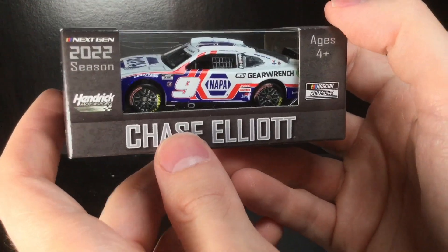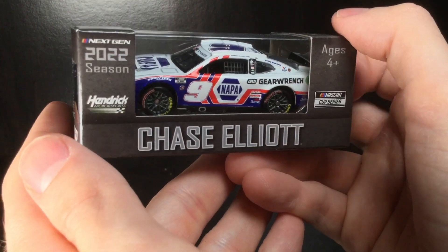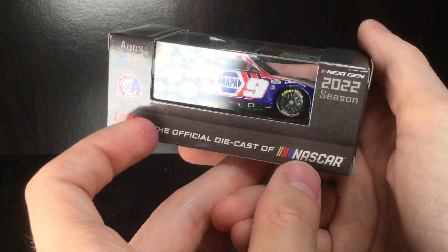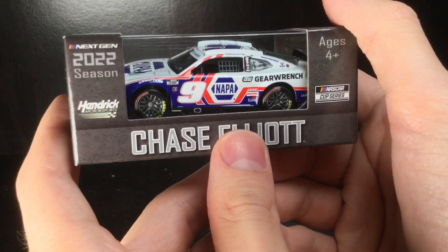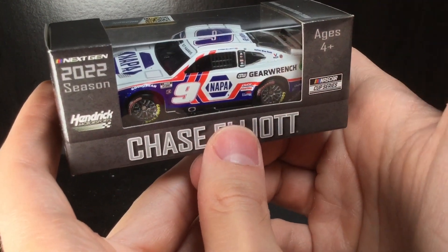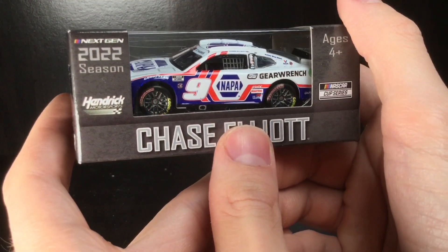Howdy folks, it is Diecast Buffet here again. Today we have one of the really cool paint schemes of the 2022 season. It is Chase Elliott's Coca-Cola 600 paint scheme, the Napa Salute Chevy. Now I must say his 2023 paint scheme is so much better than this — the 2023 Coca-Cola 600 paint scheme is freaking amazing. So without further ado, let's go and get this thing out of the box.